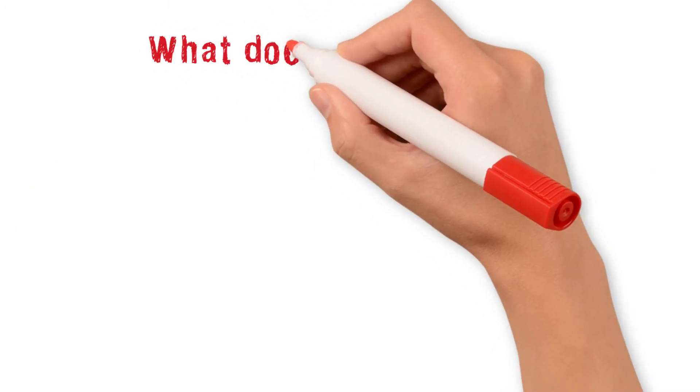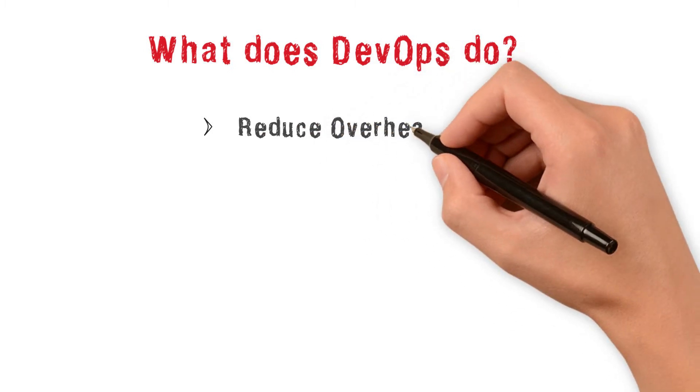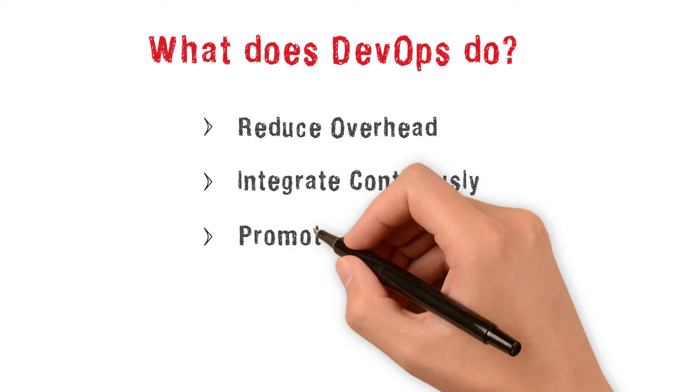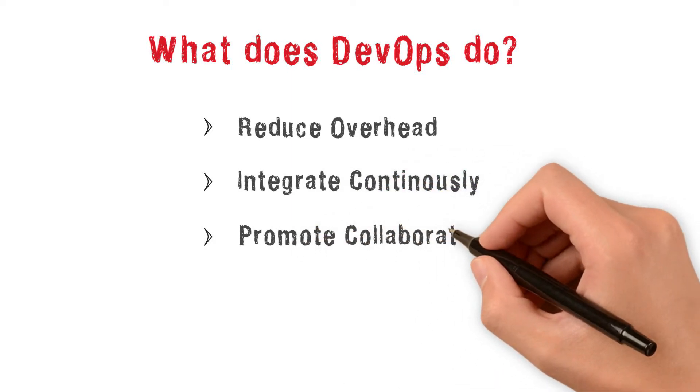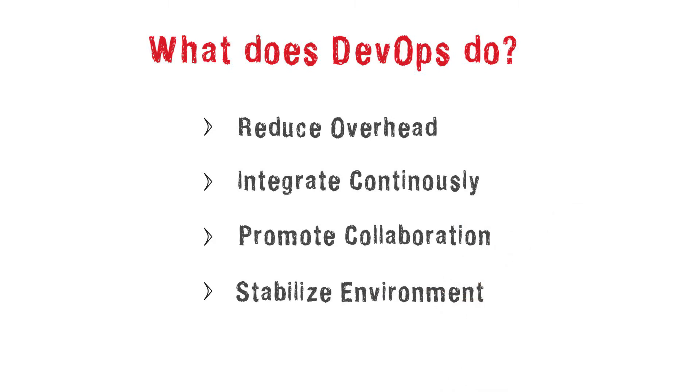So what does DevOps actually do? Reduce development overhead, make integration easier, promote collaboration between development and operations, and stabilize various environments. Let's take a deeper look at each of these.